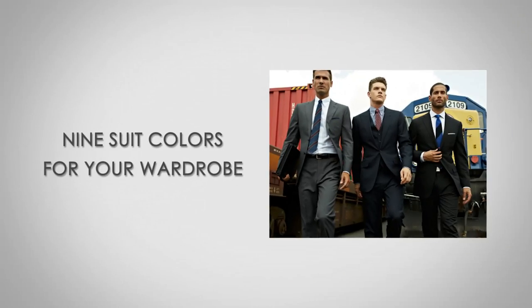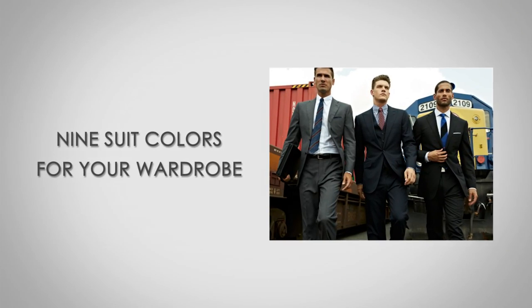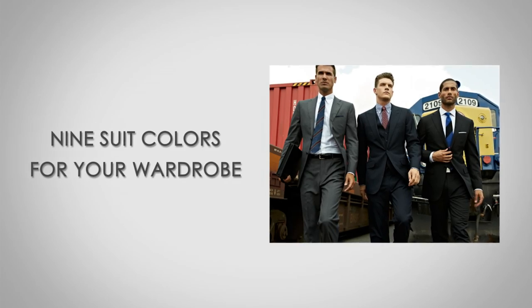In particular, I'm going to talk about nine suit colors and I'm going to start in order of most useful, most versatile, and go down to the suit that — well, if you've got 20 or 30 suits in your wardrobe — you would probably want to have a suit of this color in case you get invited to a special type of party.